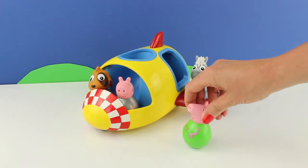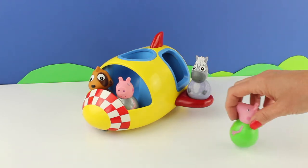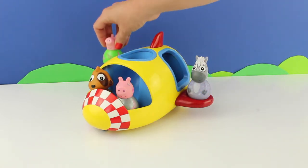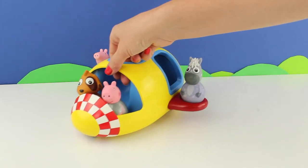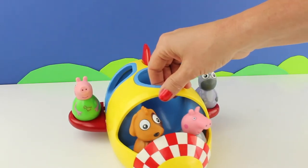Wait for me! It's George. George wants to go in the ship too. Go on then, George — I'm sure there's room for another one. George is going to sit at the back, and everybody's having a wibbly wobbly ride.